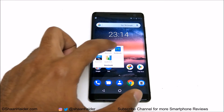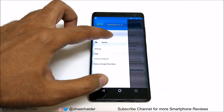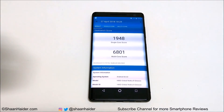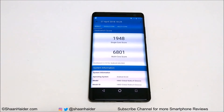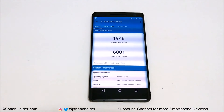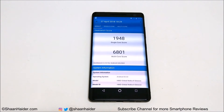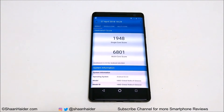Now let's have a look at Geekbench 4. This test is divided into two parts — CPU and Compute. For the CPU test, single-core scored 1,948 and multi-core scored 6,801, which are really nice scores. Most high-end flagship smartphones score around 6,500 to 6,600 in multi-core and around 1,900 in single-core, so the single-core result is expected but the multi-core performance is really impressive.